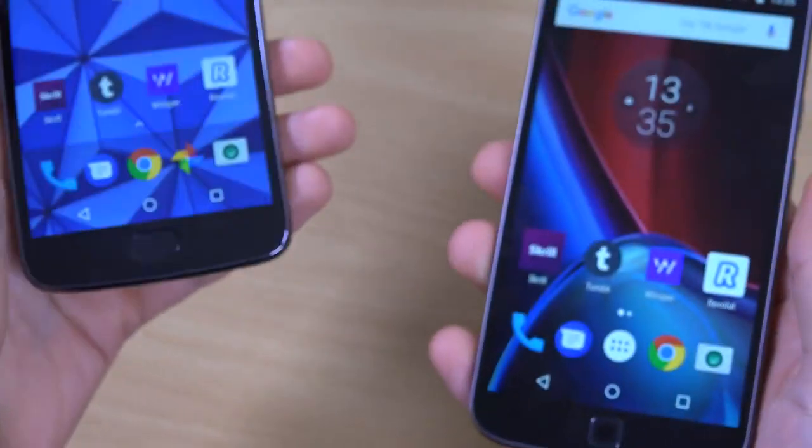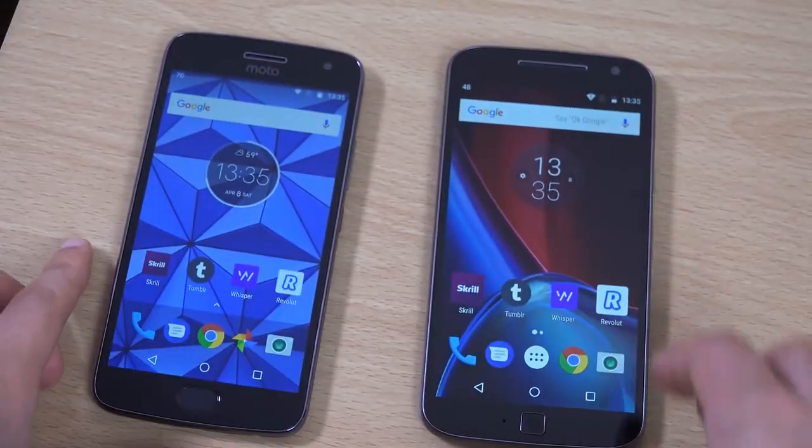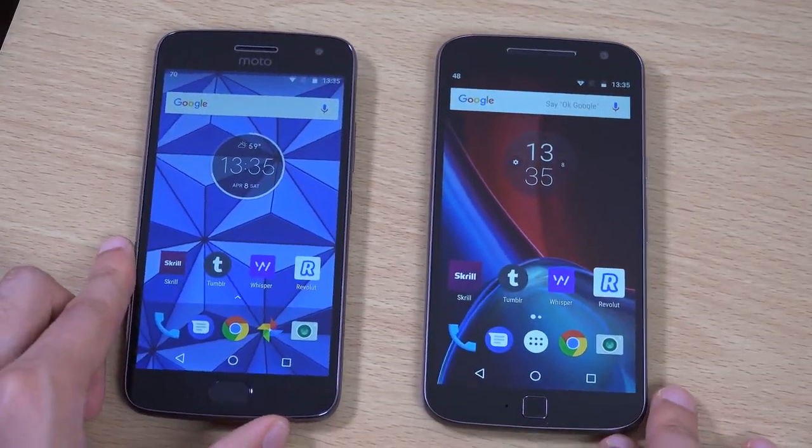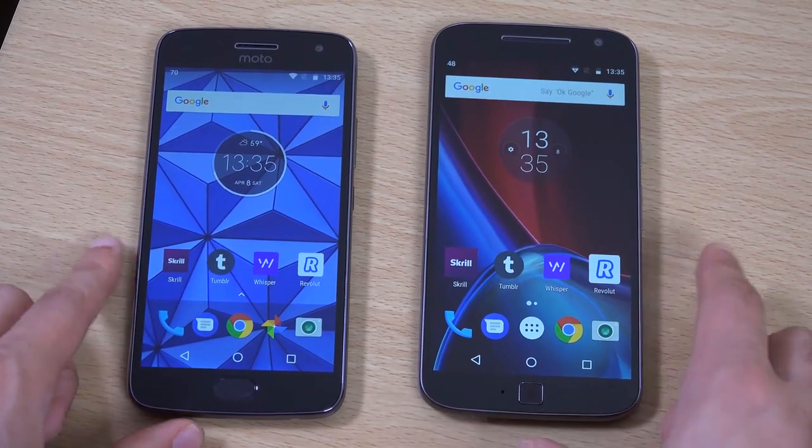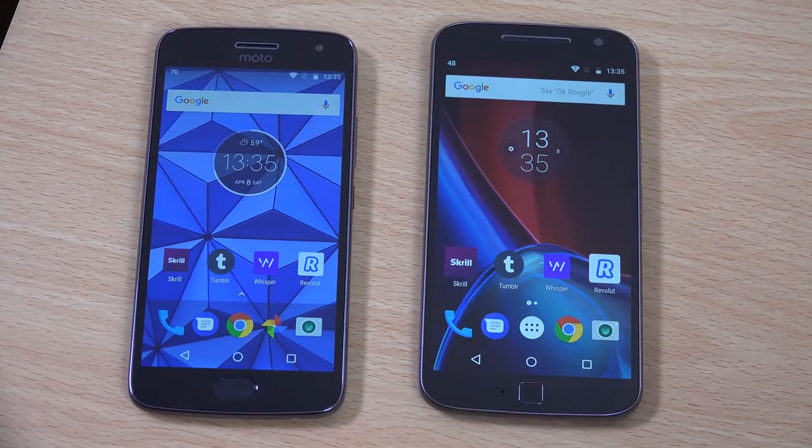Overall, it looks like a solid handset. You should be aware of the screen — it is a regression in my opinion. The fingerprint sensor is definitely pretty good though, compared to the square one on the G4. Hope you enjoyed the comparison, found it helpful, and I'll see you in the next one. Cheers.